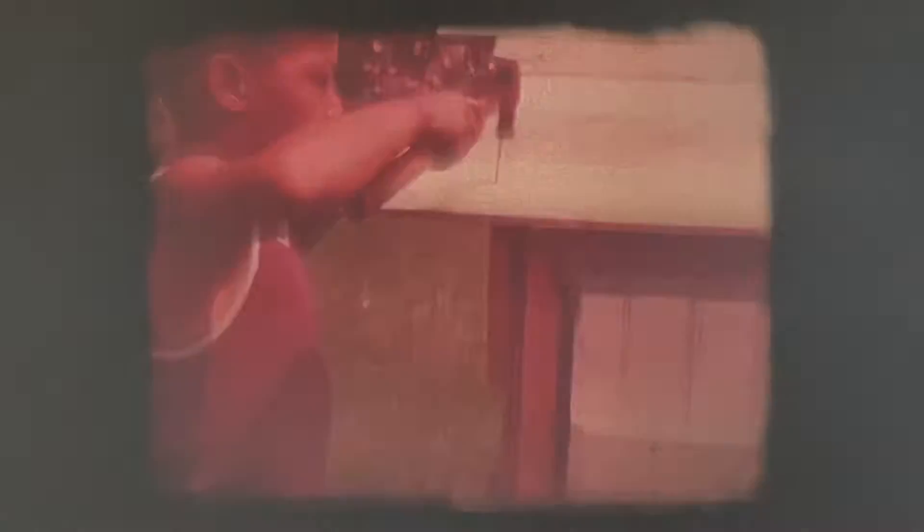We're building a house to experiment with energy from the sun. When we use the word energy, we mean the power to do work. We're going to see how all of our power to do work comes from the sun.